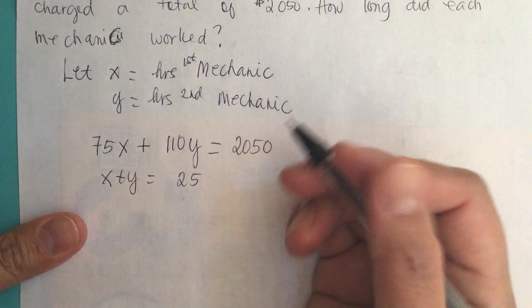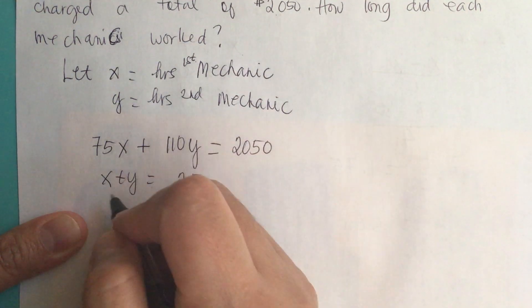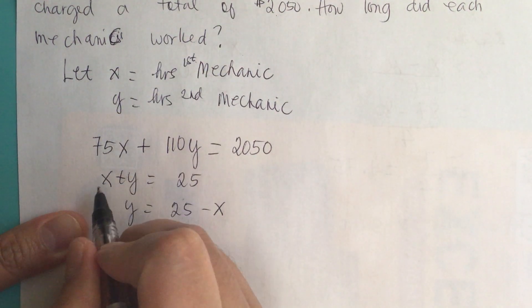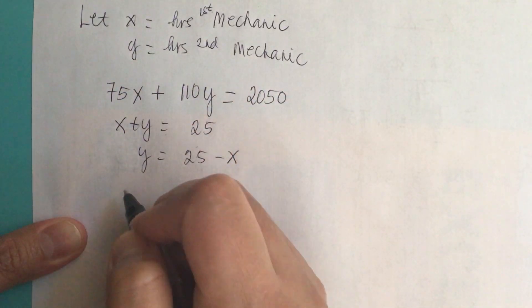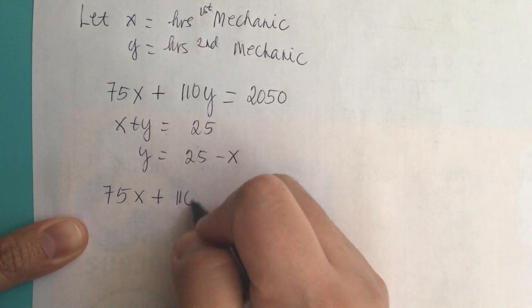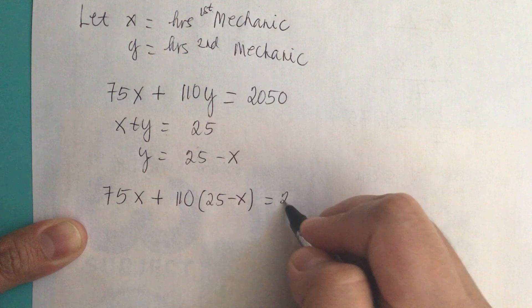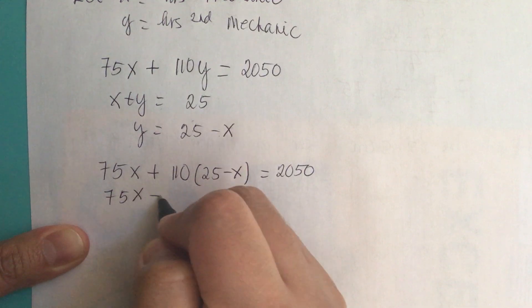We can rearrange the time equation and solve for x. This gives us y is equal to 25 minus x. Substituting into the cost equation, we have 75x plus 110 times (25 minus x) is equal to 2050.